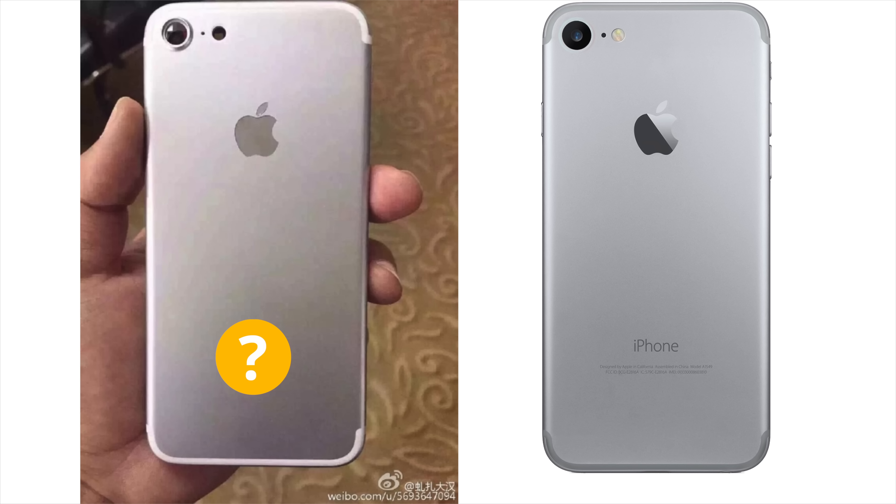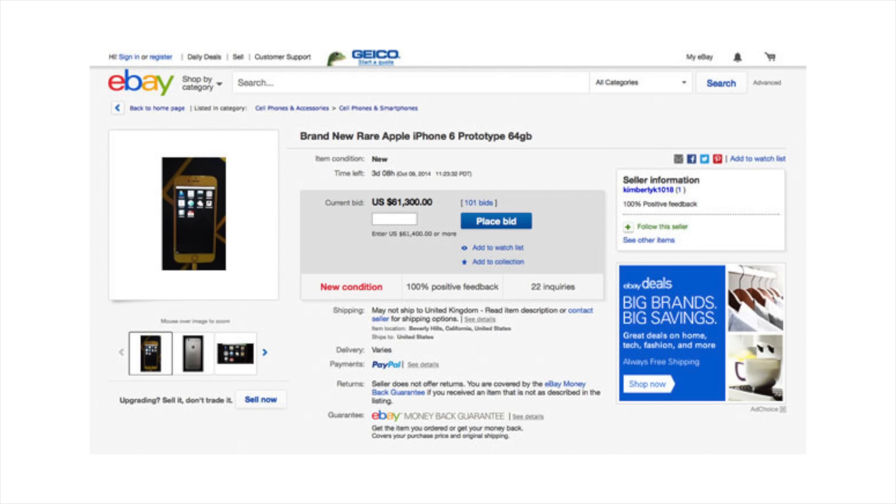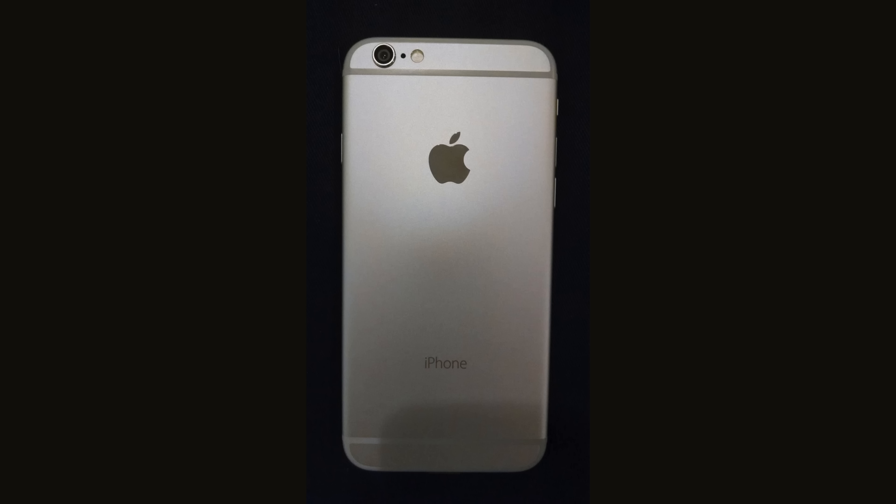There are no labels on the shell — I wouldn't worry about that. Something interesting that came up today: there's an iPhone 6 prototype on eBay going for over fifty thousand dollars, and looking at it, there are no labels on the rear either. Prototype models don't need to be labeled, so the fact that this shell doesn't have labels is not something to worry about. This is probably the real thing.